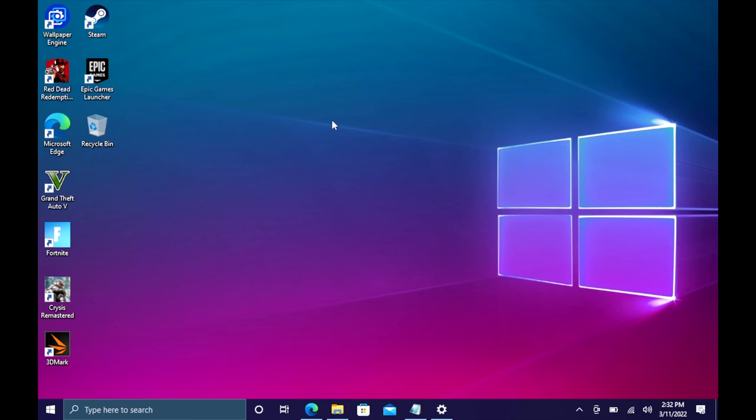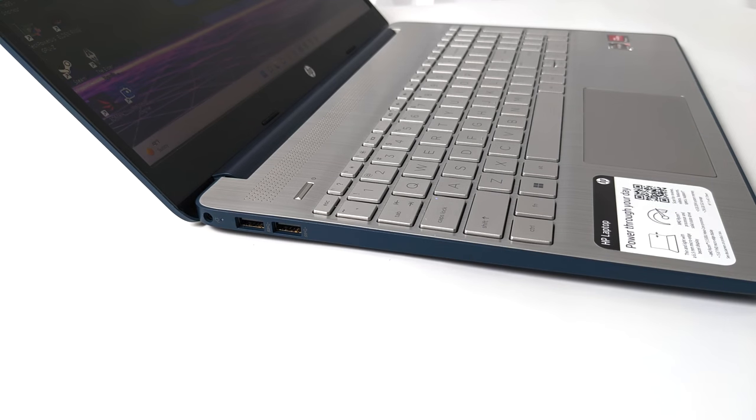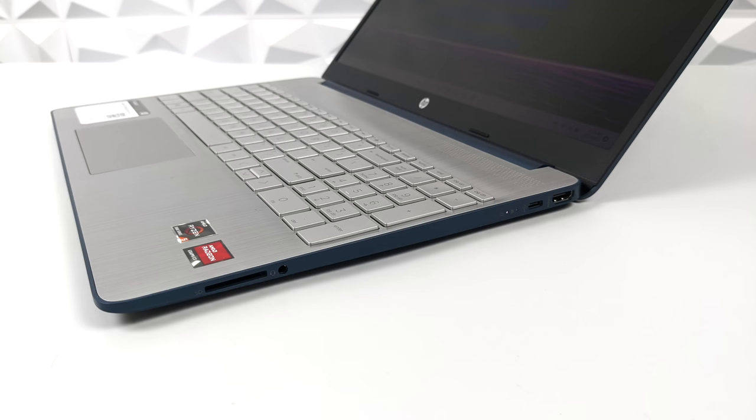If you're interested in picking up cheap Windows 10 keys for your new PC builds, I'll leave a link in the description. When it comes to I/O on this laptop, over on the left-hand side we have two full-size USB 3.0 ports and our power-in, which comes with a 45-watt wall charger. Moving over to the right-hand side, we've got a full-size SD card reader, a 3.5-millimeter audio jack, full-size HDMI, and USB Type-C.